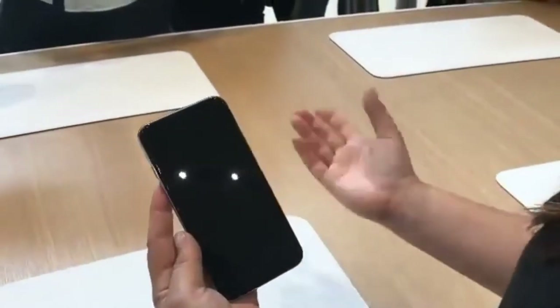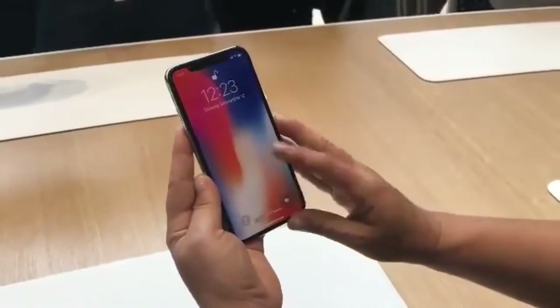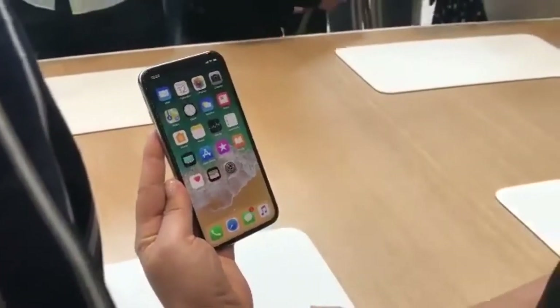It has the amazing TrueDepth camera with Face ID. So if I just glance down at the device, you can see that it unlocks, and then I can swipe up to go home.